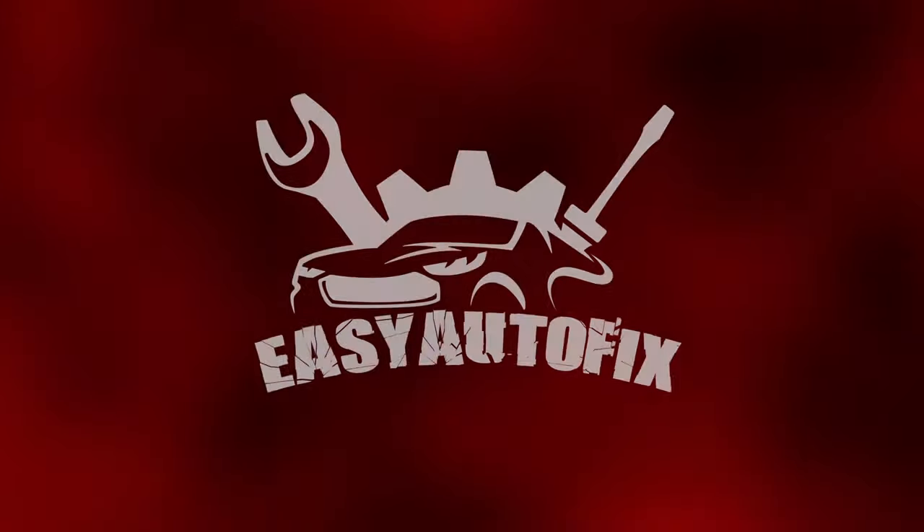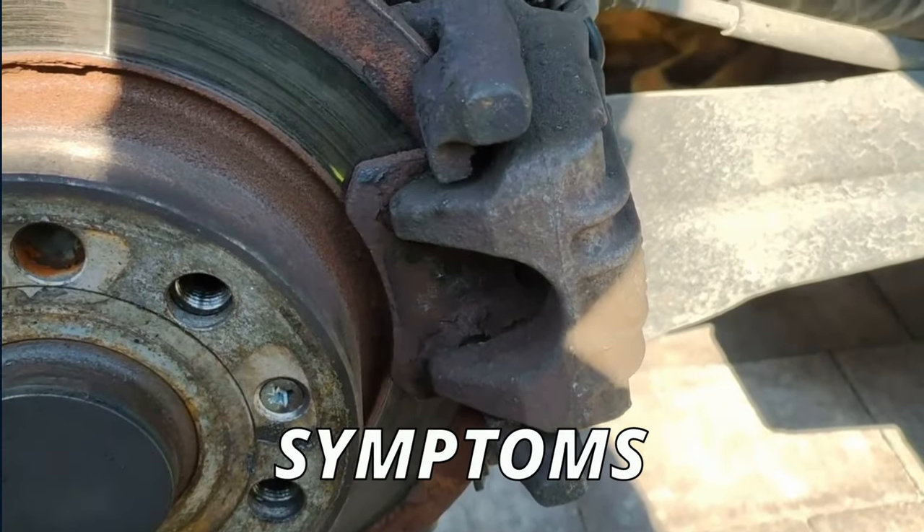I hope you guys are all having a smooth day. Easy Autofix here and today we're going to learn symptoms of a bad brake caliper.